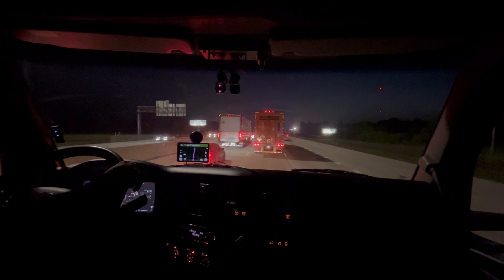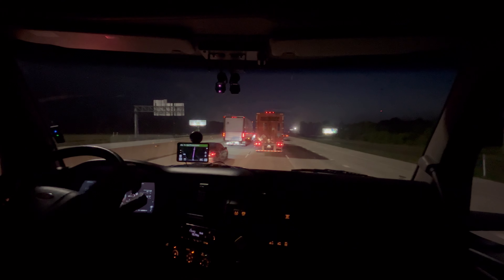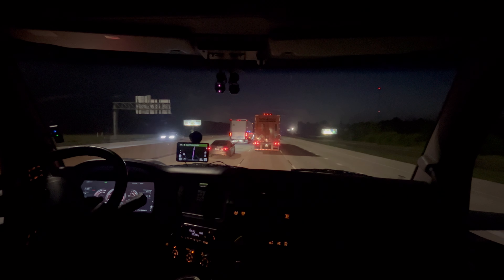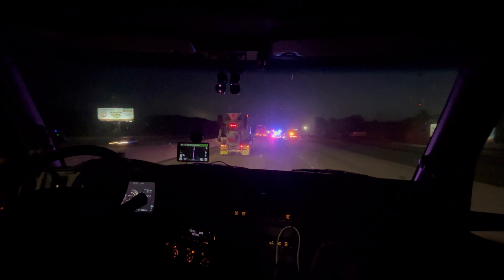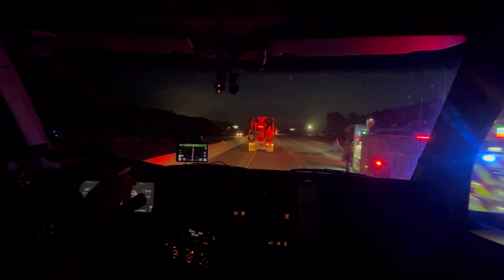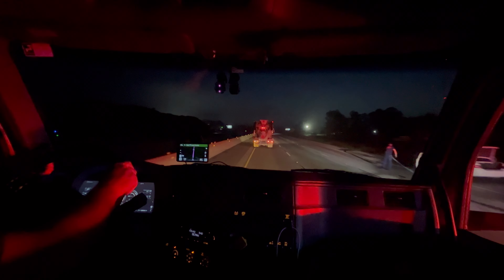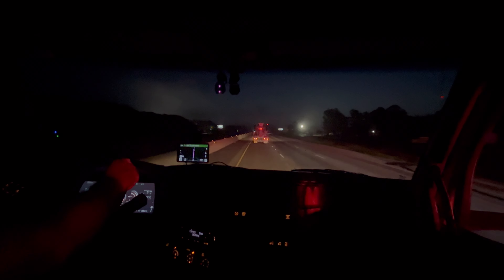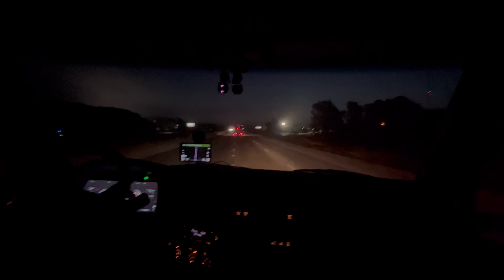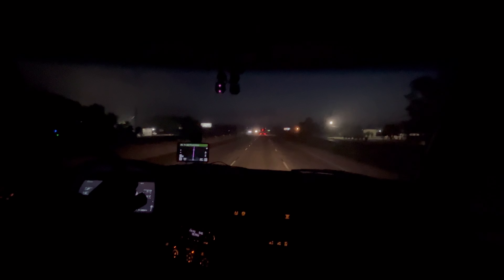I see flashing lights but I don't know if it's an accident or what. Most likely it will be an accident. It looks like a car caught on fire or something on the side of the road.